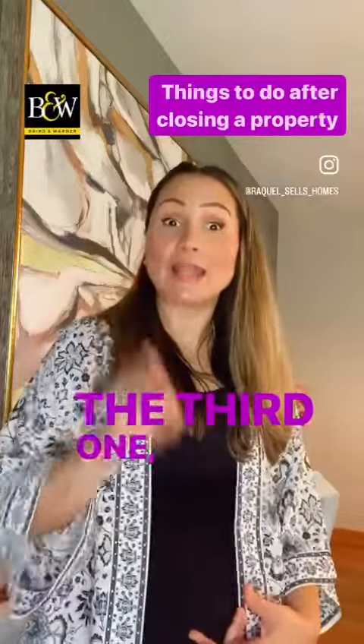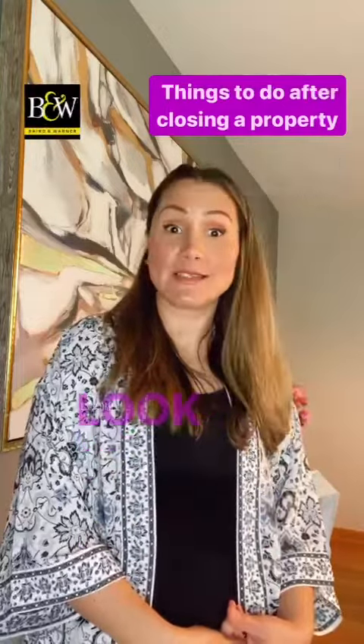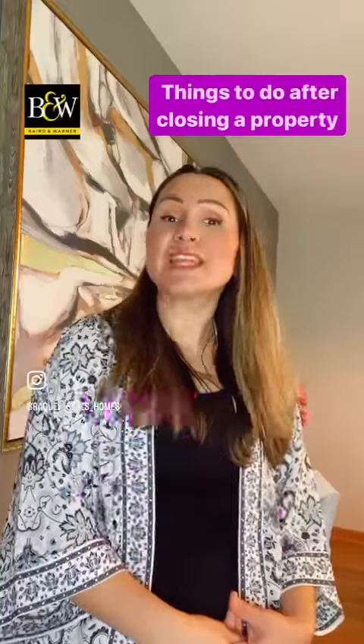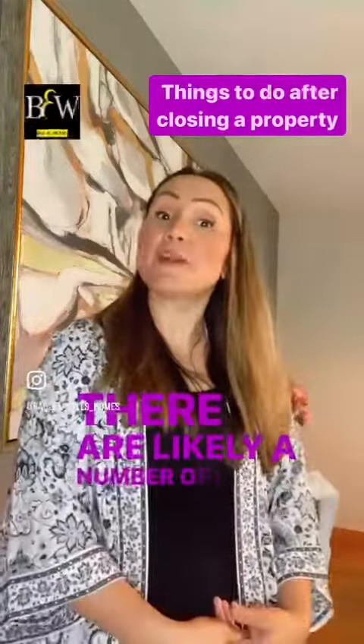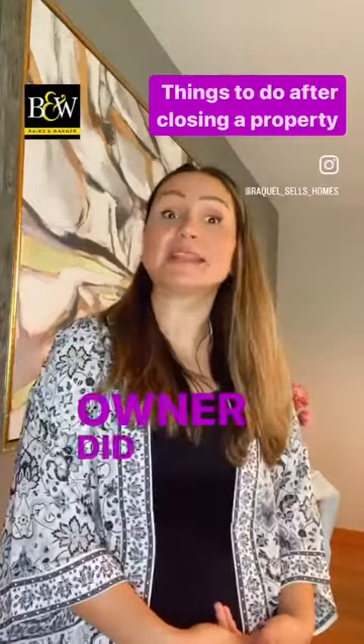The third one: turn your home inspection report into a maintenance to-do list. Look no further than your home inspection report for things that you need to fix. There are likely a number of issues that the prior owners did not address.